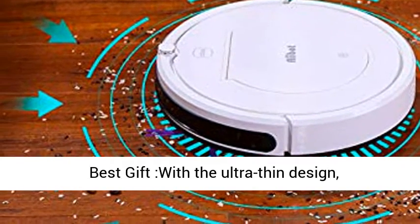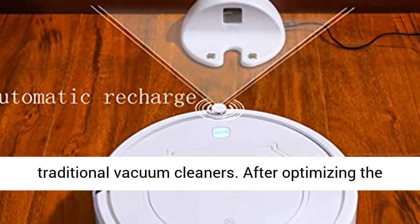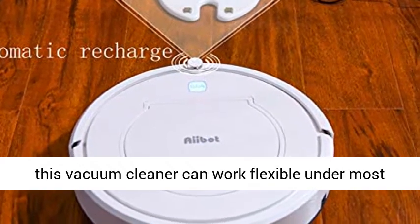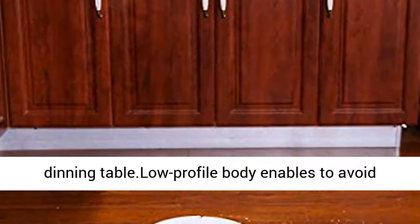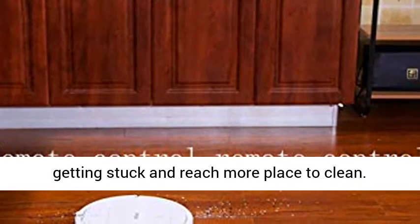Best gift — with the ultra-thin design, this robot vacuum can work better than other traditional vacuum cleaners. After optimizing the height and thickness of each part, it can work flexibly under most furniture such as TV cabinets, sofas, beds, and dining tables. The low profile body enables it to avoid getting stuck and reach more places to clean.